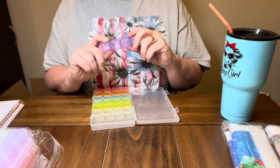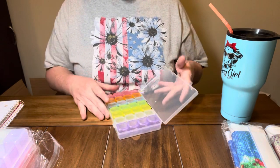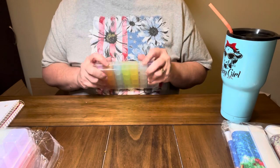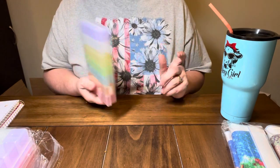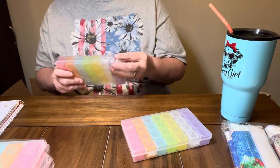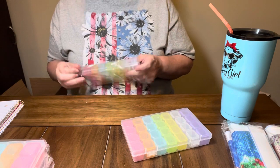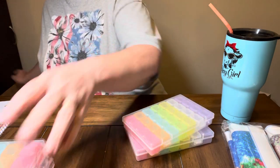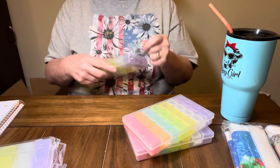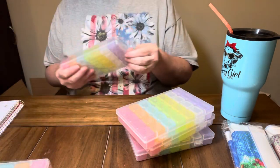Diamond Paint with Sweet Tea - if y'all have not checked her out, check out Diamond Paint with Sweet Tea. She is the one that got me turned on to the colored pill boxes. They do shut better. I do have some clear ones and I've found the colored ones shut better for me. It may be all in my mind, but I like the colored pill boxes.